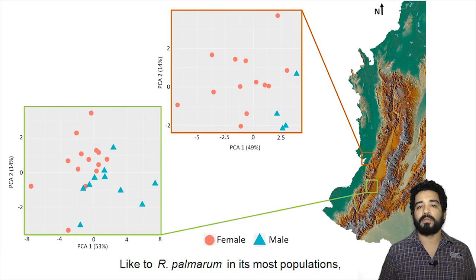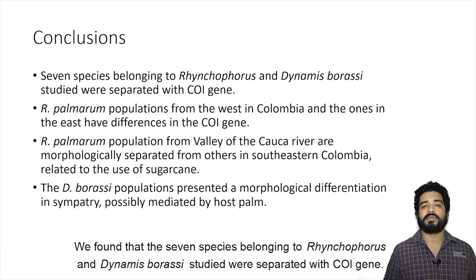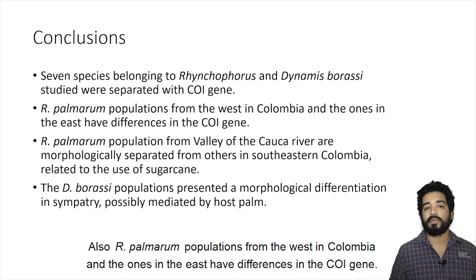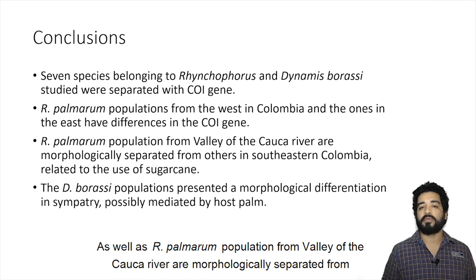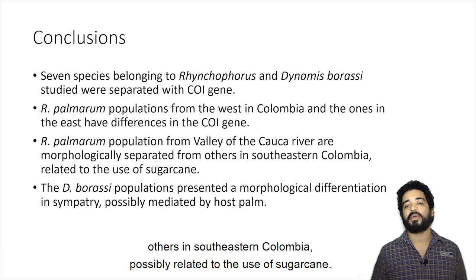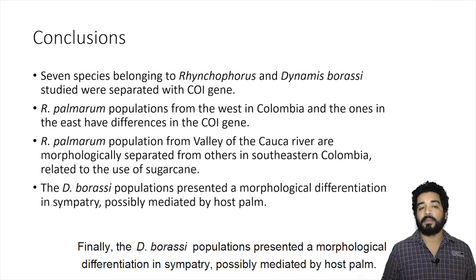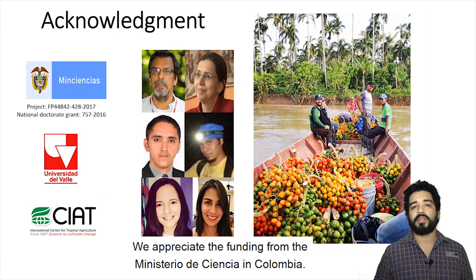These results are related to the previously reported case of R. palmarum in sugarcane, because Dynamis uses the inflorescence and stem of fish palm, while only the inflorescence in native palm. Like R. palmarum in most populations, D. boraszi presents strong sexual dimorphism. In conclusion, we found that the seven species of Rhynchophorus and Dynamis boraszi studied were separated with COI genes. R. palmarum populations from the west and east of Colombia have differences in COI genes, and the population from the valley of the Cauca River is morphologically separated, possibly related to the use of sugarcane. D. boraszi populations present morphological differentiation in sympatry, possibly mediated by host palm.